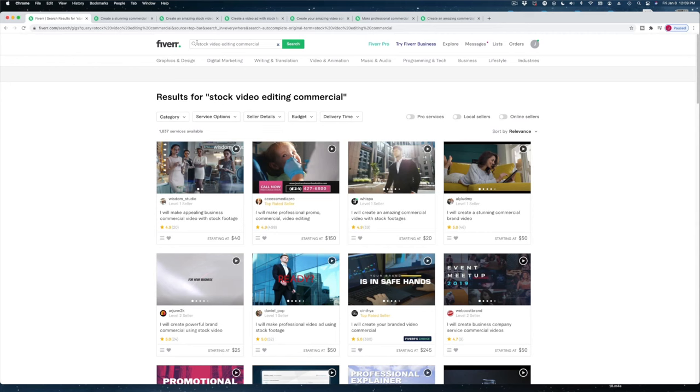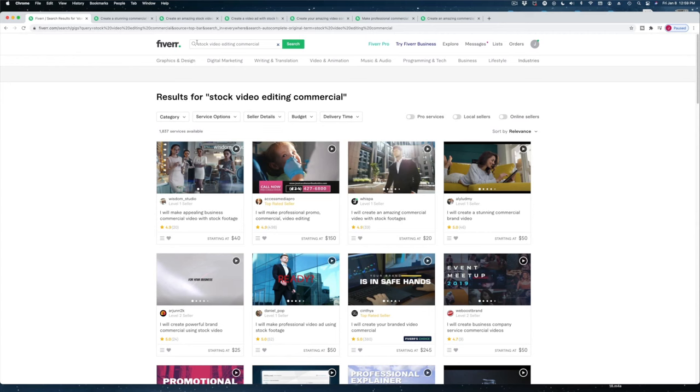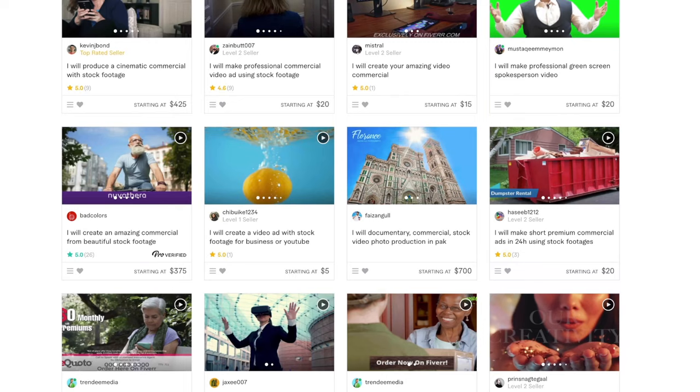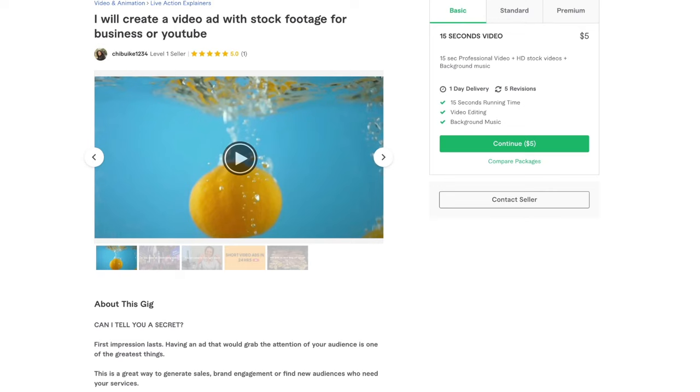I've searched 'stock video editing commercial' and here are our search results. The prices are wild — they're all over the place. This one starts at $245, this one starts at $20. Let's look and see if there's a demo we like. Look at this one for $5. What happens for $5? I have to know. For $5 it's only a 15-second video — my script is actually 30 seconds, but I am curious.